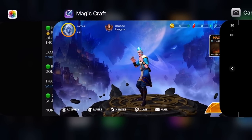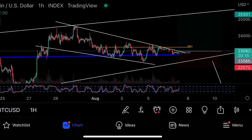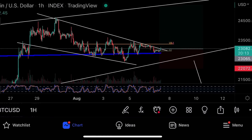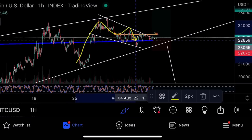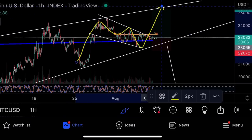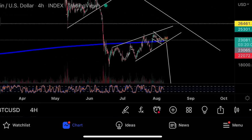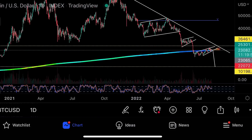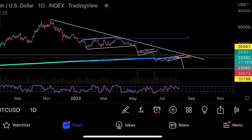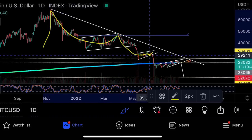Now let's jump into Bitcoin. Bitcoin is breaking out exactly as predicted. On the hourly, we have a bull flag, and the target on a breakout to the upside is 25k. If it breaks down here though, that's a very bad thing. This formation has been forming on Bitcoin since November 11th.